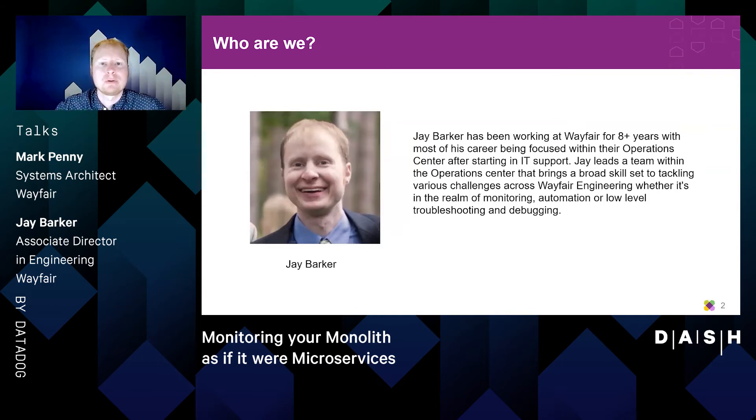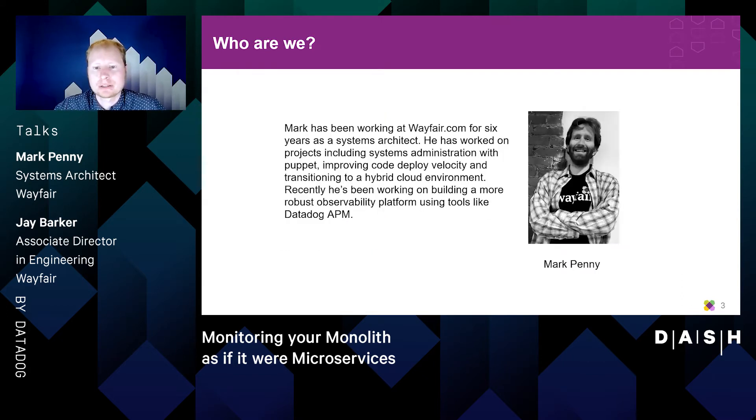I've been working at Wayfair close to nine years at this point. I started out in our IT support division, helped start up what is now the operations center that I work in today along with Mark. I manage a small team there that handles a broad range of engineering challenges in the realm of monitoring, automation, troubleshooting and debugging.